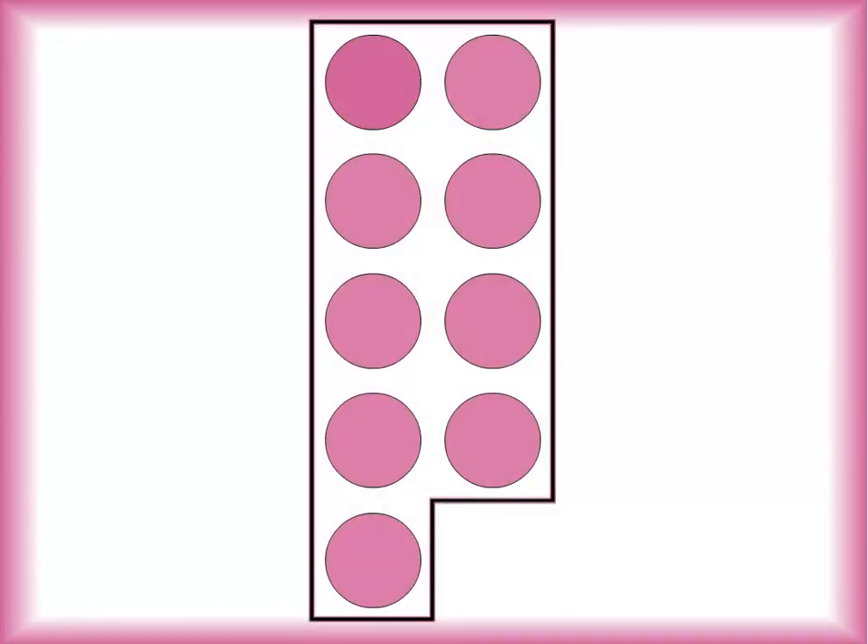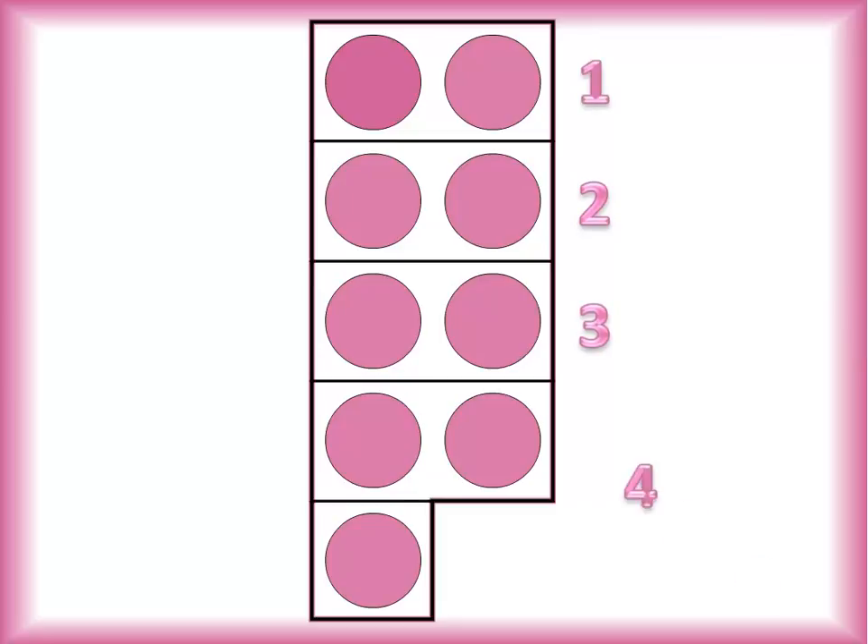Here's nine's dot card. Does every dot have a partner? Nope — there's one little lonely odd dot down there at the bottom, so that makes nine an odd number. How many pairs of dots does nine have? Count them with me — one, two, three, four. Four pairs of dots — two, four, six, eight — and one more makes nine.